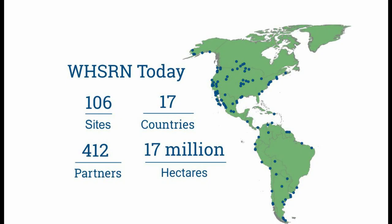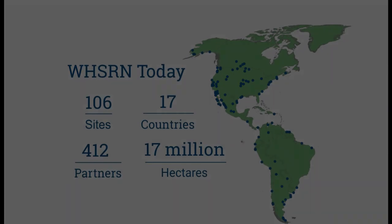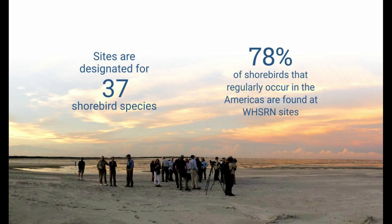Now, 33 years after the launch, there are no less than 106 sites in 17 countries throughout the Americas, and together they help to protect more than 15 million hectares of shorebird habitat. It's a voluntary partnership, with sites entering the network through a combination of importance for shorebirds and landowner commitment to shorebird conservation. Sites include privately owned or state-owned lands, national reserves, Ramsar sites, and IBAs — important bird areas. The majority of sites are designated based on neotropical shorebirds, but a number of sites in South America are also designated based on the presence of austral migrants.